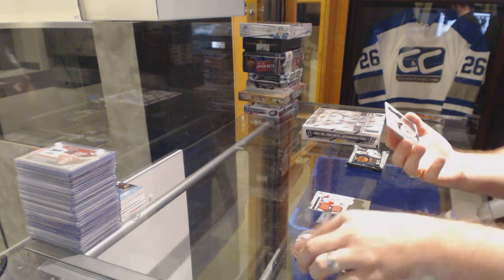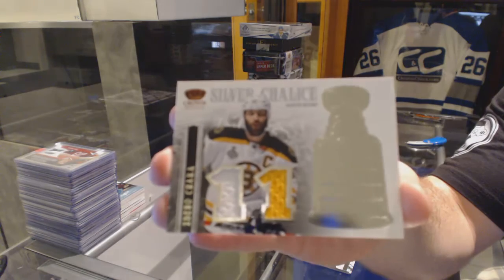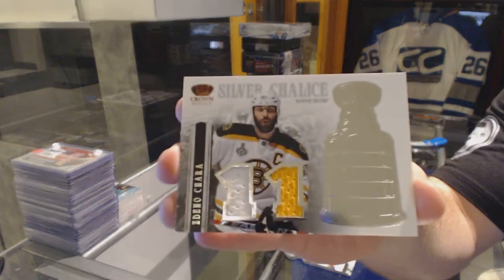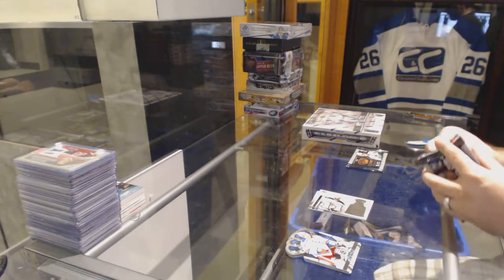For the Boston Bruins, we've got a silver chalice jersey of Zdeno Chara. I hope it's not one of the silver chalice quads again.